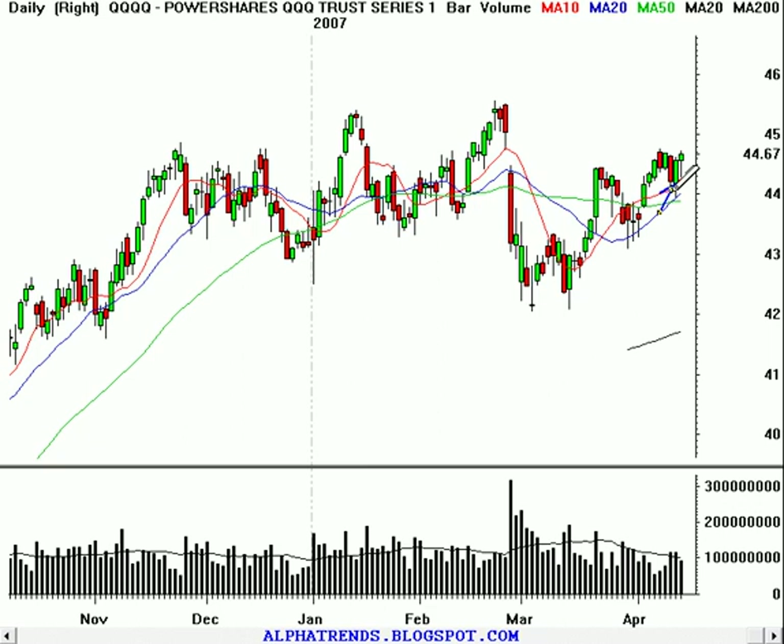We've got the 10 above the 20, which is above the 50, and they're all advancing. So it's a nice, healthy, uptrending market. It might break little trend lines once in a while, but a lot of times those little trend line breaks do nothing more than bring in more short sellers and get rid of the nervous longs. The market is looking strong. It looks like it's heading for at least the closing gap level, about $45.10 or so, $45.05. I think it's probably going to go on to make new highs, but we've got stops in place so it won't really matter.